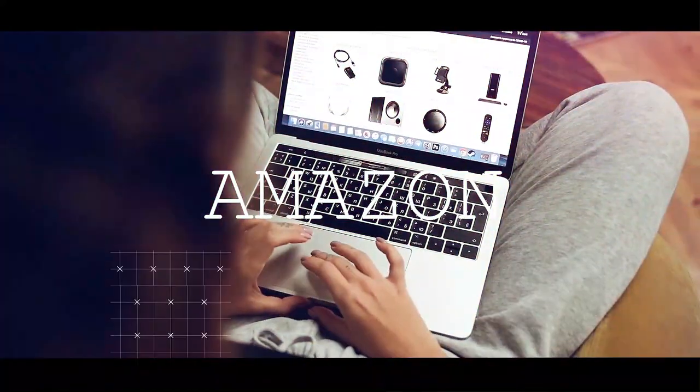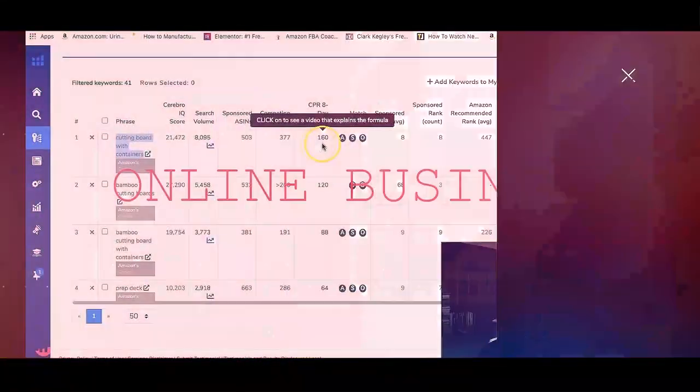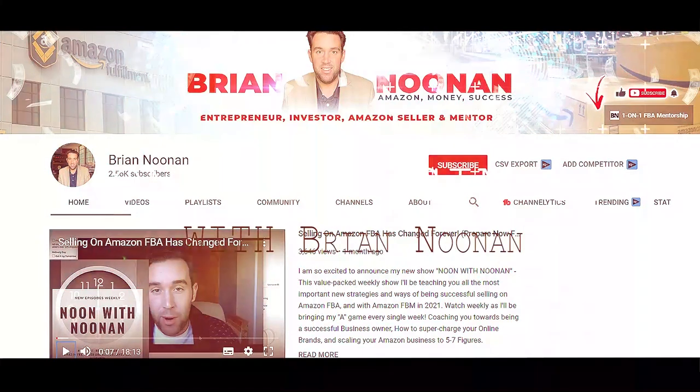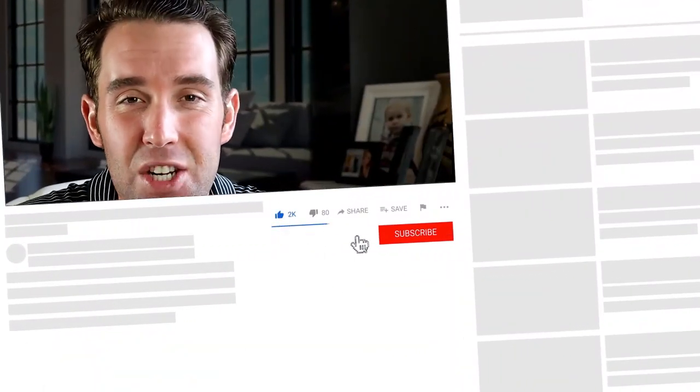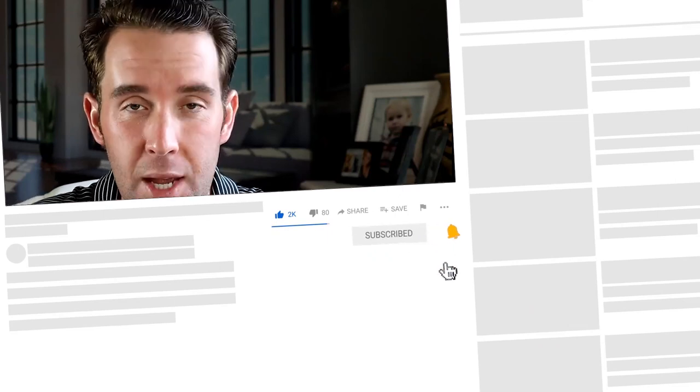Welcome to the channel. My name is Brian Noonan. I'm a full-time Amazon FBA seller, mentor, and business coach. On this YouTube channel I'm dedicated to bringing weekly videos covering everything Amazon FBA, e-commerce, and personal development. My job here is to help educate, teach, and impact as many lives as possible. Let's jump into my computer to go over the differences between brand registry and brand approval and exemption.